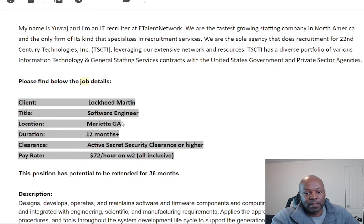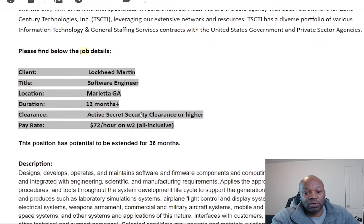This one happens to be in Marietta — I don't know if I'm pronouncing that right — it's in Georgia. It's Lockheed Martin, a software engineering position. I don't know a lot about software engineering, I'm not a developer at all, so all I'm going to be doing is giving you guys information here. This is for $72 an hour on a W-2, all-inclusive.